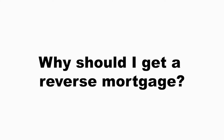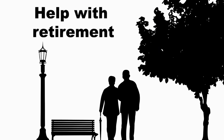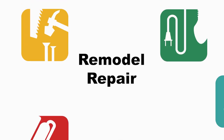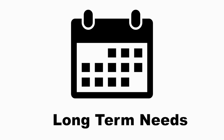Just a few things a reverse mortgage can help with: it can eliminate mortgage and monthly payment obligations, it can supplement retirement income, can help with the remodeling or repairs to your home, can cover extreme health care costs, or can pay for any long-term needs.